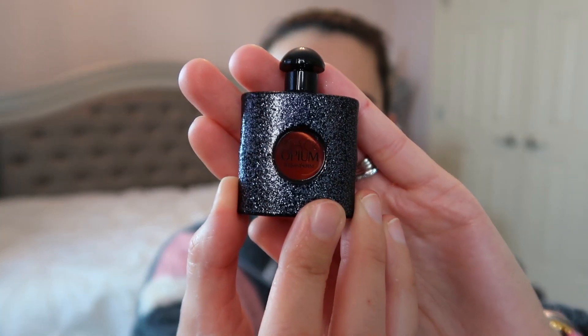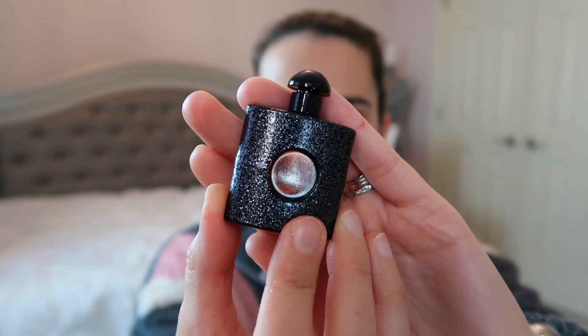The next product is a deluxe sample of YSL Black Opium that I got in an Ulta sample bag. It's my favorite fall and winter fragrance from YSL — I also love Mon Paris, but that's more of a spring and summer scent. I'll be using this a lot this month. If I use it up I'll be happy, but I also told my husband I wanted a rollerball of this or Mon Paris for Valentine's Day, so we'll see.